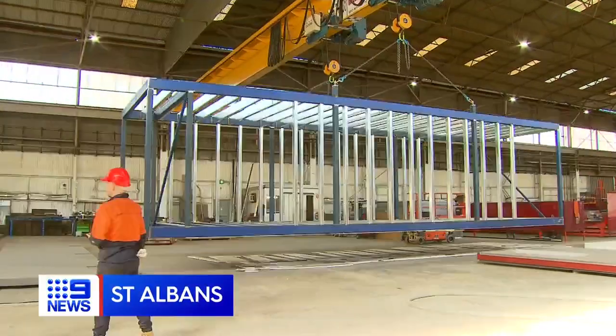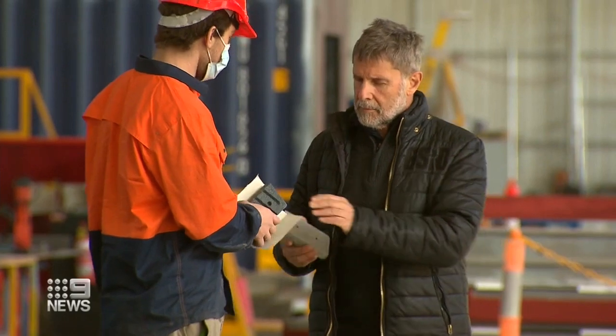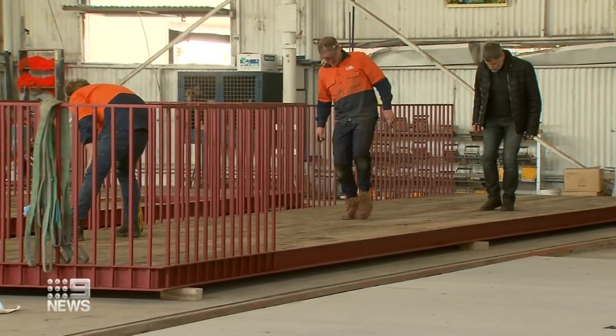If owning a home is the great Australian dream, then this is the dream factory — turning construction into manufacturing. Nanda Katzelidis is famed for his grand designs. Now the architect who helped develop the Eureka Tower is applying his high-end style to the flat pack.